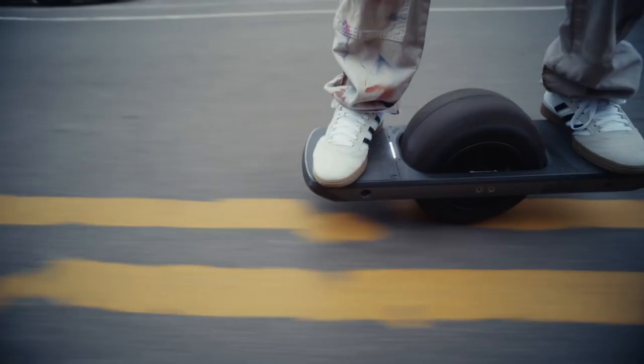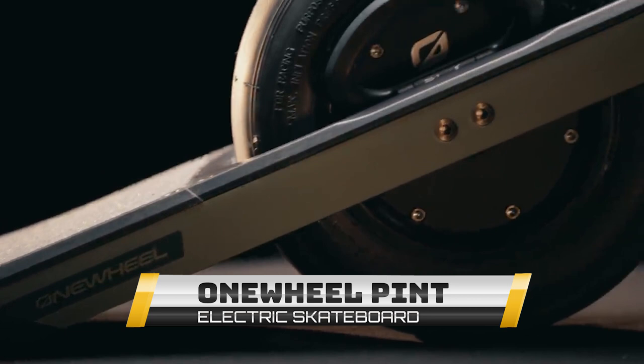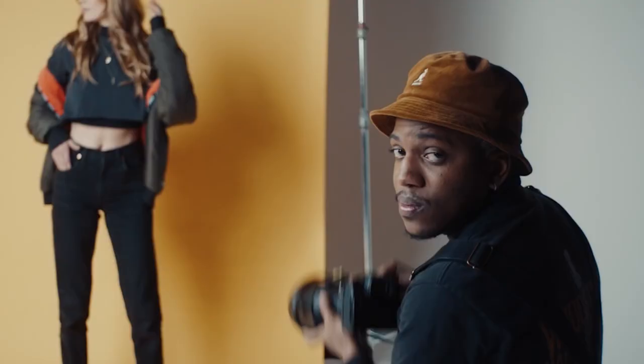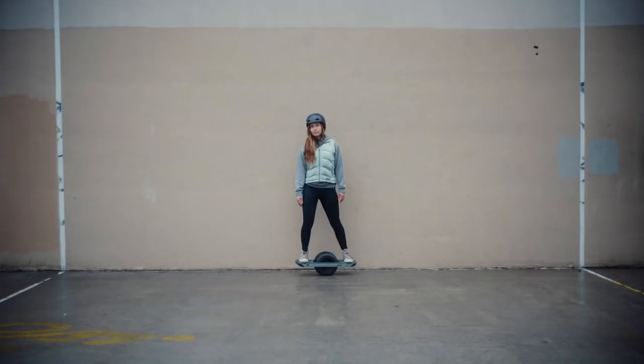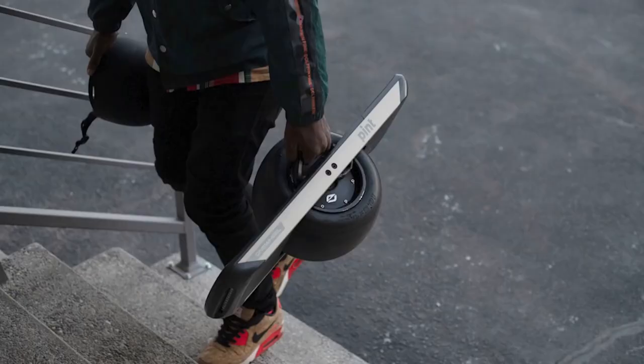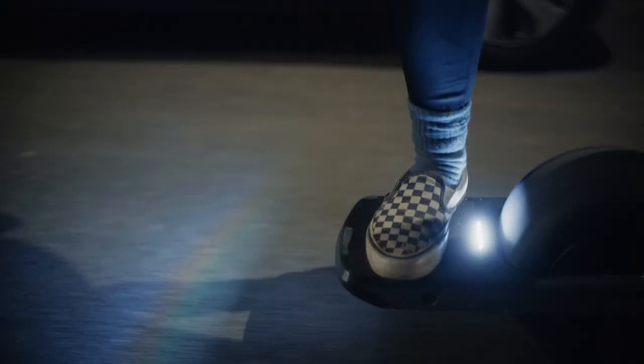At number two, the Onewheel Pint electric skateboard. Take street snowboarding to the next level with the Onewheel Pint — a super electric scooter capable of navigating virtually any terrain. It is lightweight, portable, and comes with an integrated handle for easy carriage. It has a range of six to eight miles, a top speed of 16mph, and digital shaping software allowing you to pick a rider profile from beginner to expert.